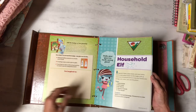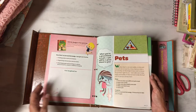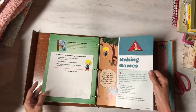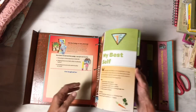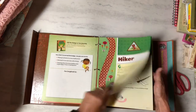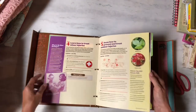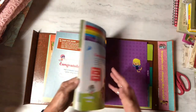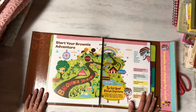The Brownie guide has sections on snacks, household elf, dancing, pets, letterboxing, making games, fair play, my best self, hiker, bugs, first aid, and painting. You get the idea — it's a complete handbook. Anyway, that's all I got for you today!